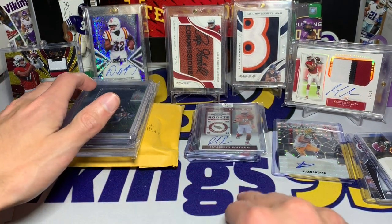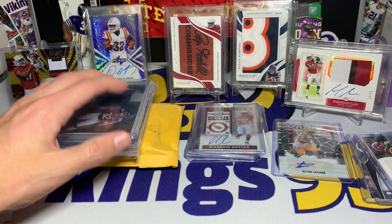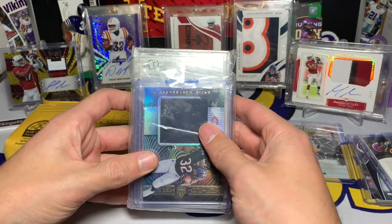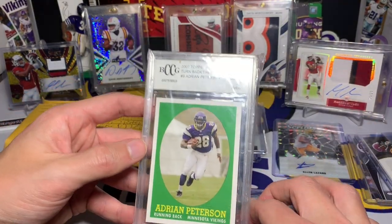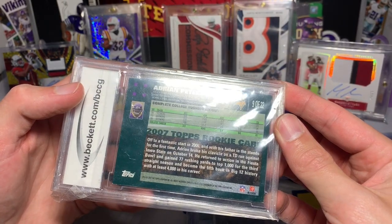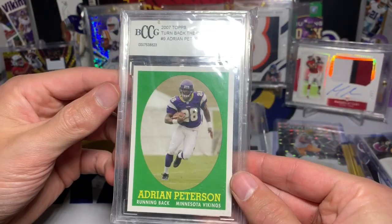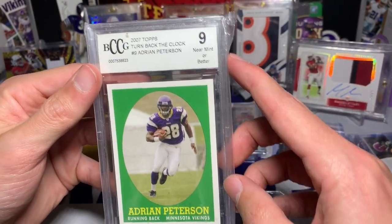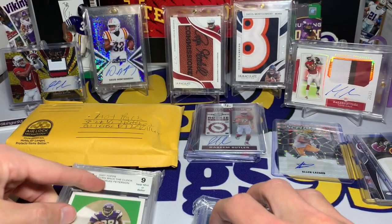All right, here we go — we have the hot pack. And Constipated in Sin City, I gotta ask why is that the name — I want a comment down below because I'm sure other people are curious as well. Looking at this — 2007 Turn Back the Clock, Adrian Peterson! That is sweet — that is a rookie card right there. 2007, graded PSA BGS 9, near mint or better. Very very cool.